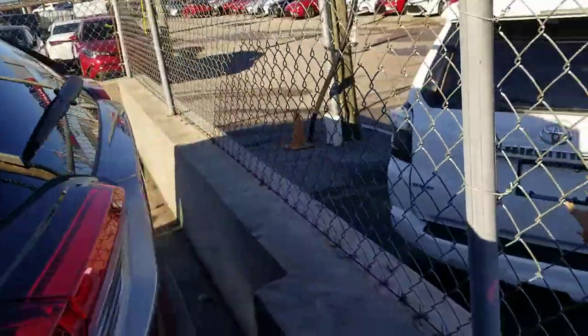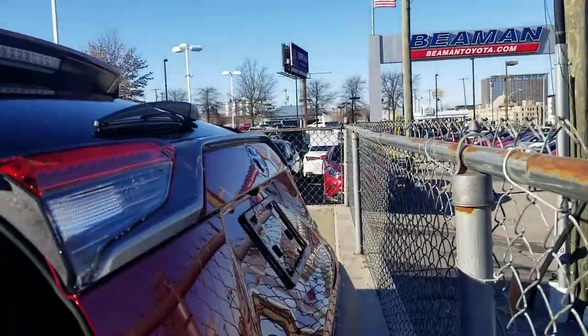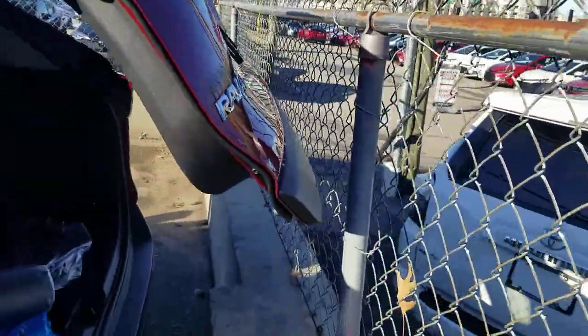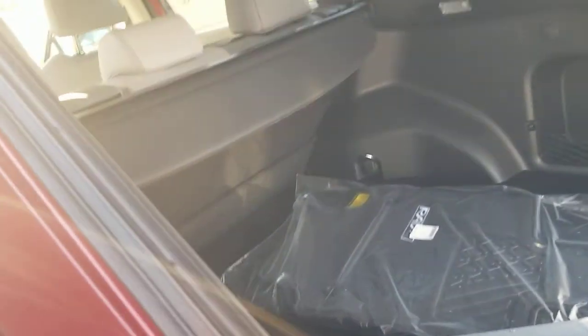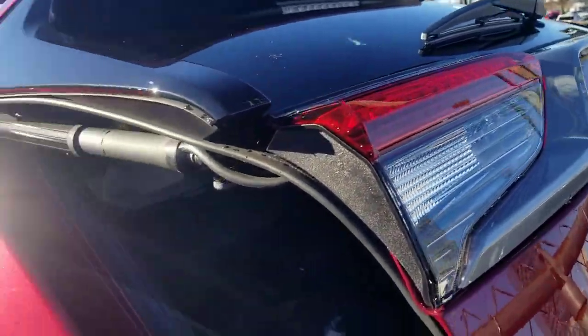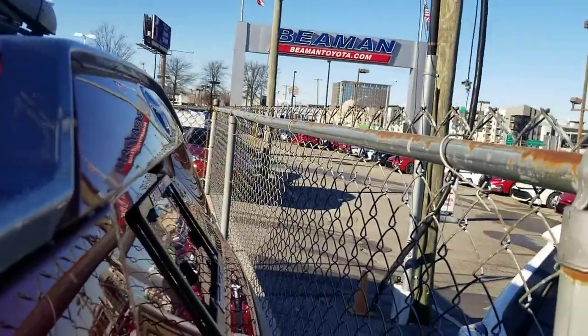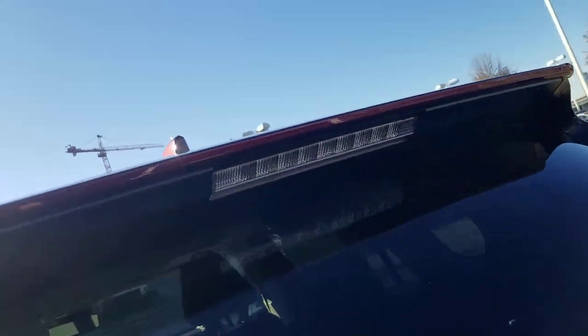In the cargo area, you have a tonneau cover standard on all limited trims. You can see how close the car is parked — the power liftgate opened but triggered the jam protection when it sensed it was about to hit something. Once it's all the way up, you can start pushing it down or hit the button to lower it. You'll have either carpeted or all-weather floor mats in the cargo area.